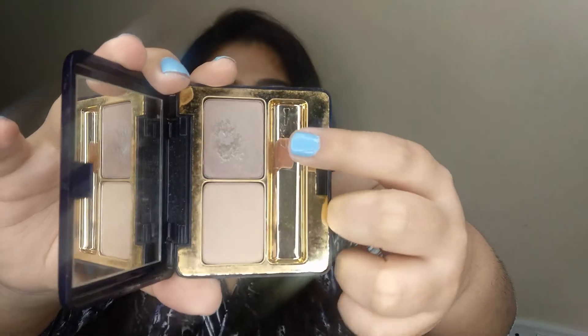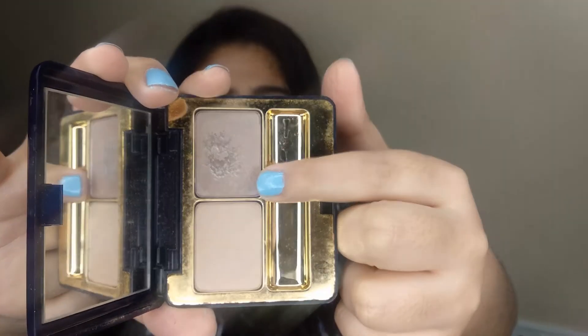Next is an eyeshadow — just one single shade. It's a taupe shade in this palette. As you can see, I've already gotten a lot of use out of this one. I like to use it during my Instagram story videos — I apply it all over my eyes and it's a great everyday eyeshadow. It's not very pigmented but I make it work. Since it's from Estee Lauder, which is a non-cruelty-free brand, I want to use it up before it expires.